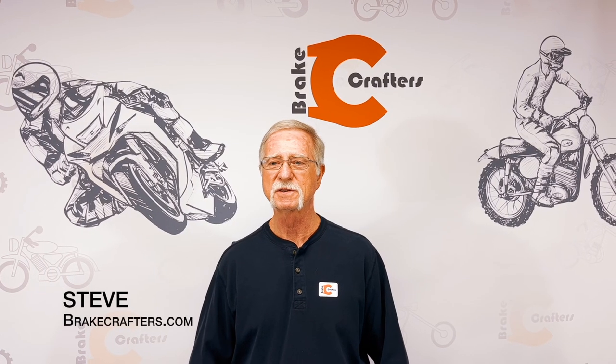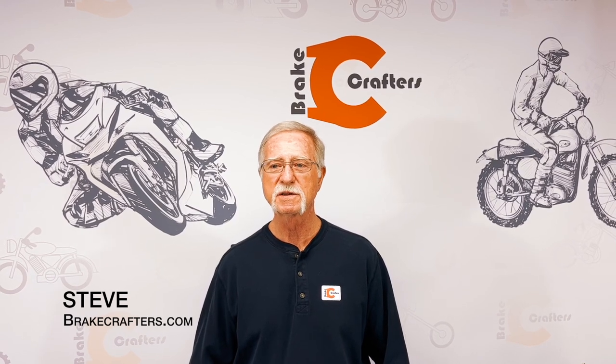Hey, I'm Steve of Brake Crafters. If you're not already familiar with us, this is who we are. We specialize in motorcycle brake components to restore hydraulic brake and clutch systems to new condition.